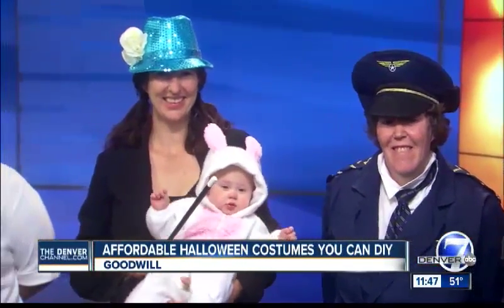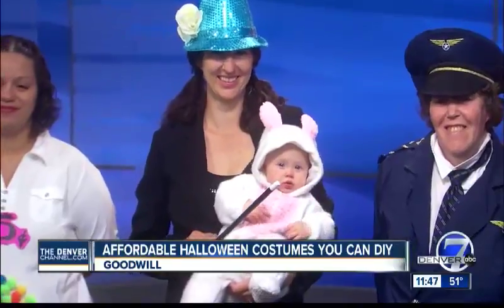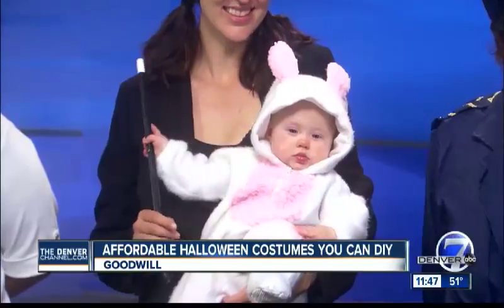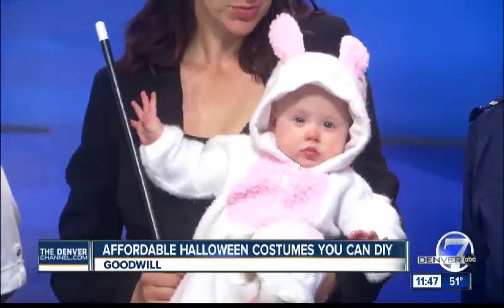Dylan is just so cute. Look at her. Love that rabbit and magician there. I just want to take that baby home. What a cutie.